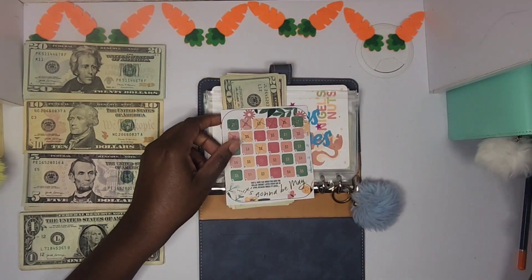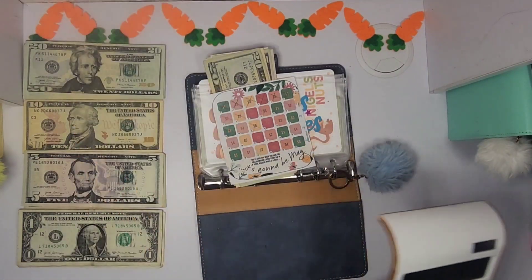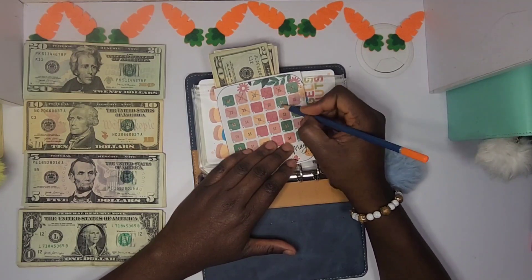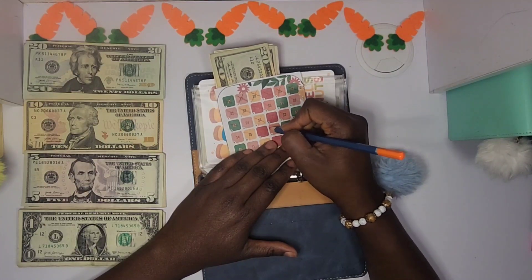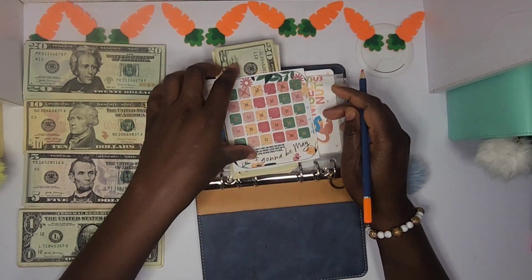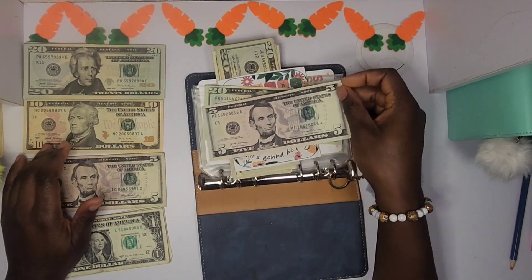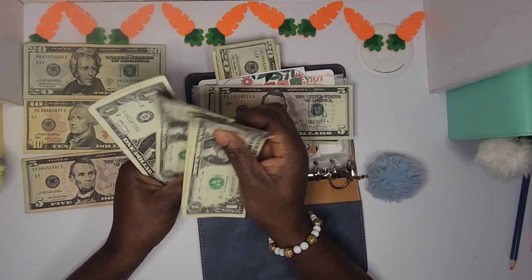Let me grab my calculator real quick because I forgot what numbers I was going to stuff today. Okay, I got it figured out. I'm going to be doing all of this all the way to here, and then to make 28 dollars I'll do this one. So I'm crossing off number two, then three dollars, four dollars, five dollars, one dollar, two dollars, three dollars, four dollars, and another four dollars down here to make 28 dollars total. Twenty, twenty-five, twenty-six, twenty-seven, twenty-eight.